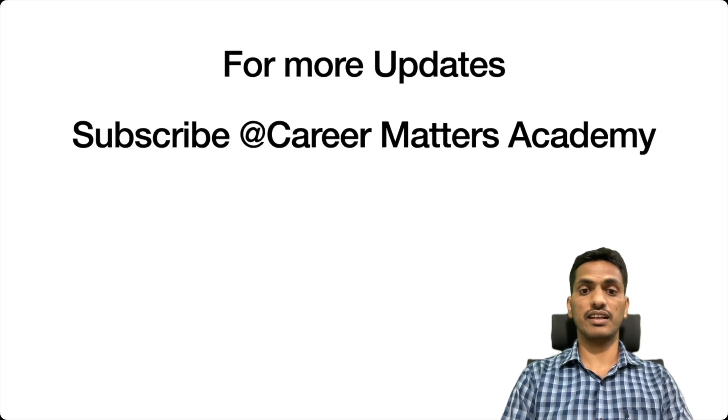I hope this video is informative and useful for you. For more updates like this, you can subscribe to our channel, Career Matters Academy. Thank you.